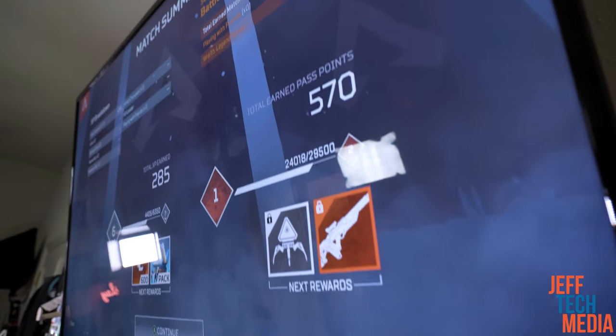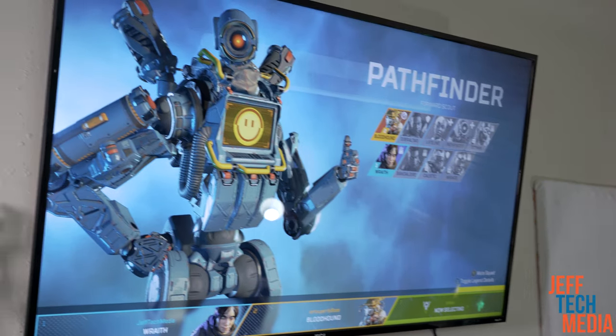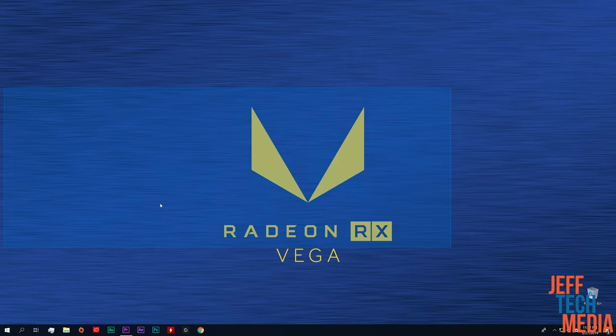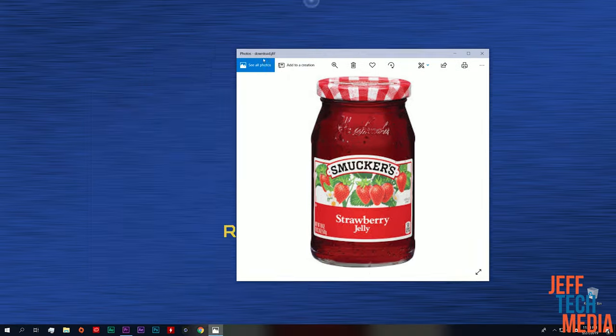Hey there tech boys and girls, today we're trying out the 65 inch TCL 4 Series 4K television. The main draw on this TV is not only that it's 65 inches, but the fact that it has very, very low latency — and that's going to be 12 milliseconds. What that means is whenever you're moving around on your desktop, moving your mouse, you're going to avoid that jelly feeling — that thing where it's so heavy and not moving correctly. That's usually the mark of whether a monitor is usable for gaming or not.